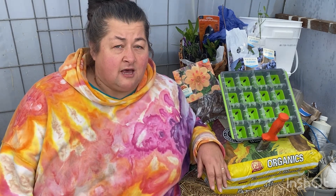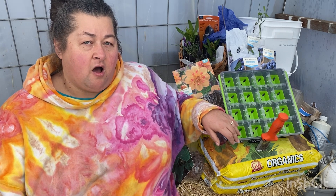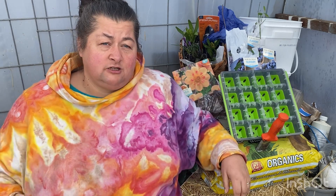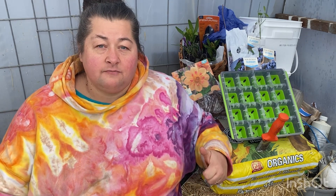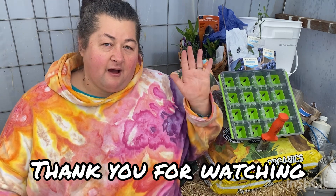I ended up getting this one at Fred Meyer, but you can also get them on Amazon — I'll put a link down below if you'd like to purchase it. I think they're around $11 or $12. I just want to say thank you for watching this video. If you could give me a thumbs up, subscribe, and maybe make a comment down below, that really helps out the channel. I just love you all and hope you have a wonderful day — bye until next time!